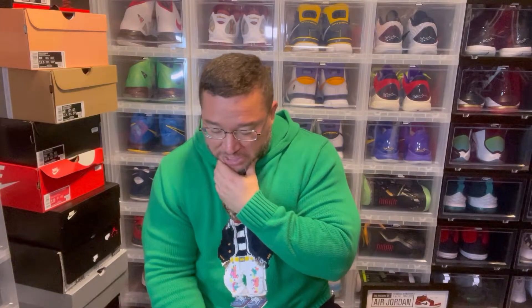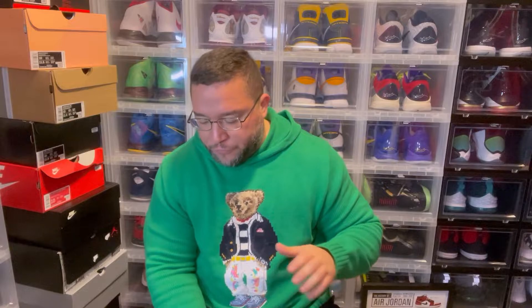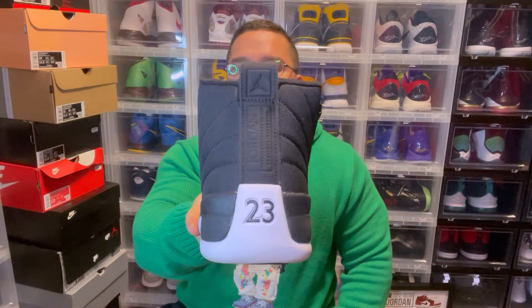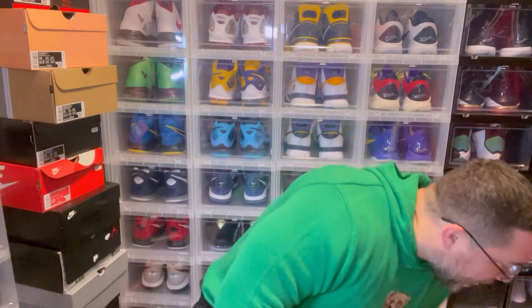Jordan Brand has been getting into winterized stuff, and this was one of the first — they have a neoprene upper which repels water. The Jordan 12 winterized has a leather mudguard, neoprene throughout the tongue and upper, and a leather back tab. A nice sneaker — I definitely would wear it more especially when you might get some rain.